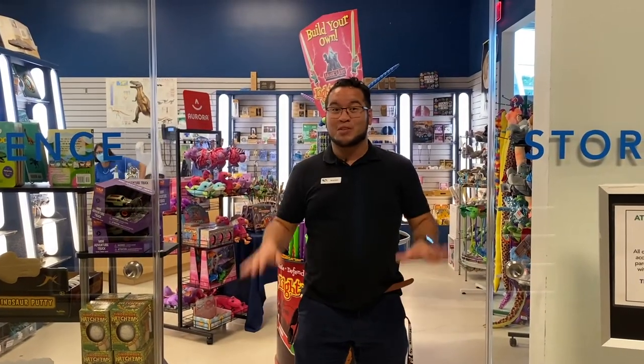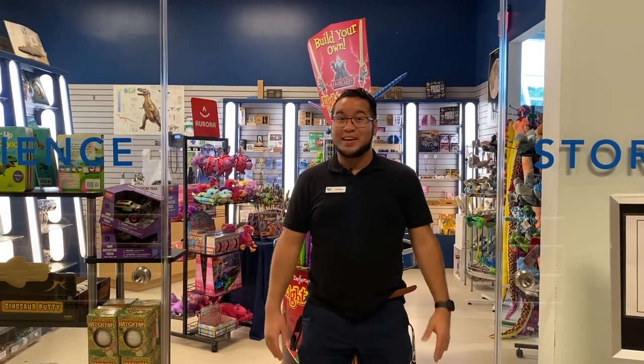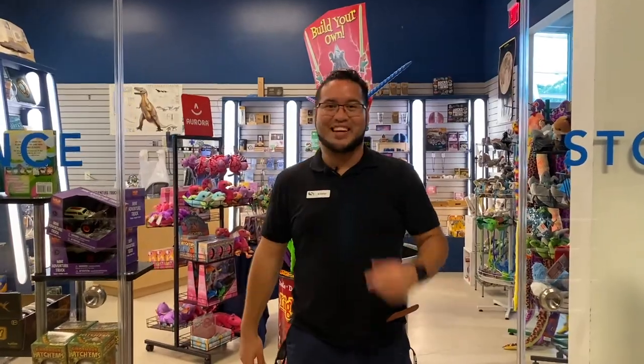Make sure before you guys head home, stop at our Science Store, where you guys can take home some of the cool experiments you've seen, and maybe even get a taste of that astronaut ice cream that everyone's talking about. Come on in, see what you like, and take your stuff home.